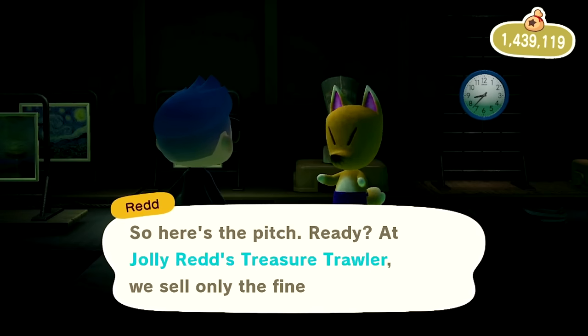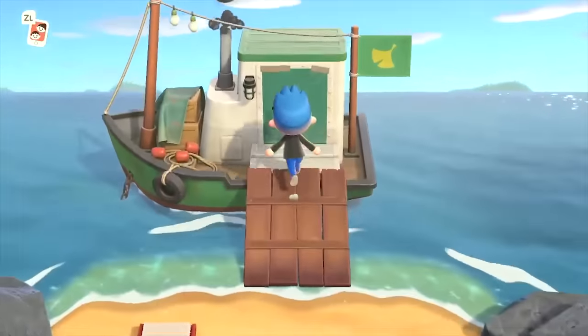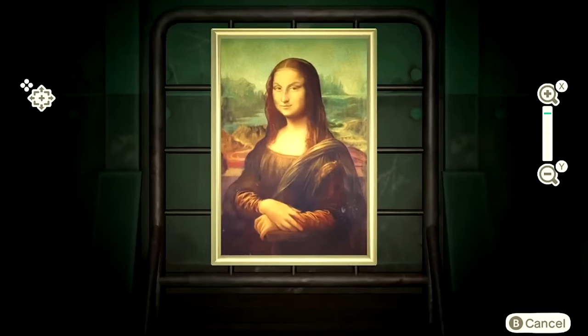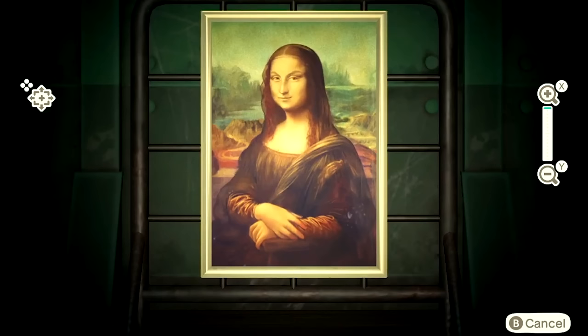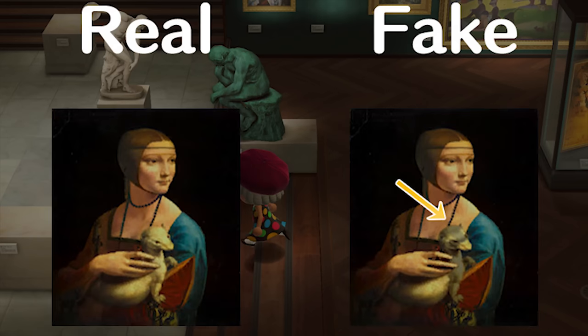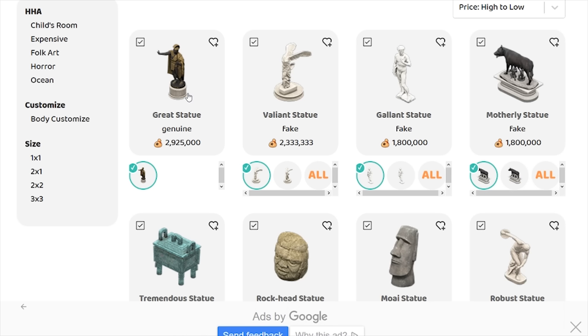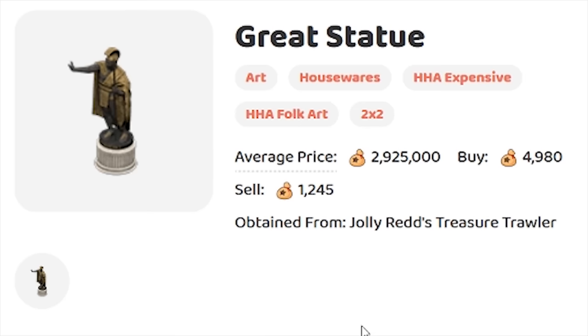Eventually through your playthrough, you'll come across a visitor named Jolly Redd, who shows up with his treasure trawler bringing different pieces of art and sculptures with him. However, Redd is notorious for selling fakes, which are much harder to distinguish in this game than in past entries, as you actually have to be a bit of an art connoisseur, looking for the out of place detail in each forged painting. As of right now, the most sought after piece of art is the genuine great statue, which you can buy from the online market for 3 million bells.